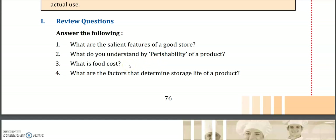Remember, we said that if we make fried rice, the total amount of fried rice is not the food cost. Instead, the cost of the ingredients used in fried rice is called food cost. What are the factors that determine the storage life of a product? Temperature is a factor. The expiry date is a factor. The supplier is a factor. What commodities are available in the market is also an important factor.